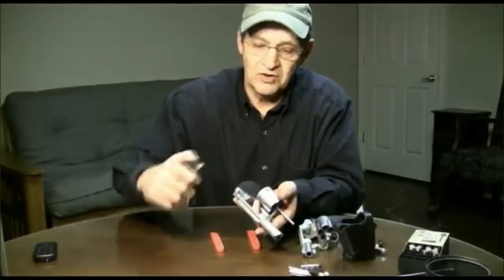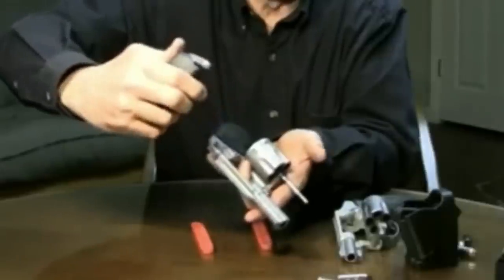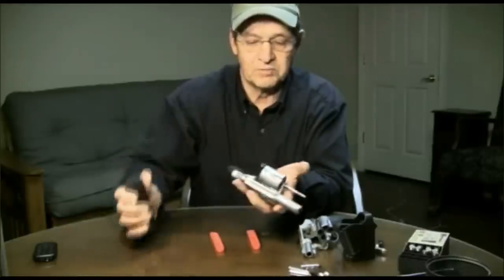In doing this, we're going to use our thumb, and as we get the cartridge there, we push it straight in. When you do that, the next cartridge actually pops right out for you. So this is very easy to do, and we've got our speed load done.